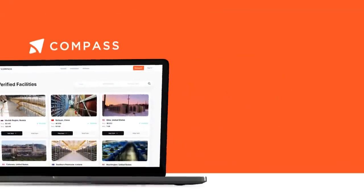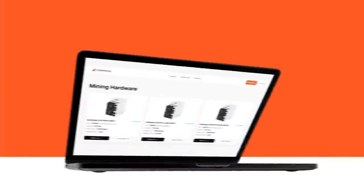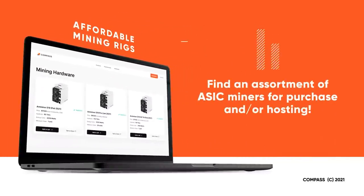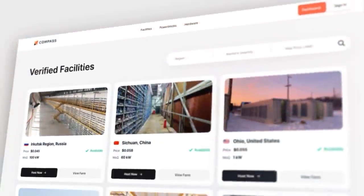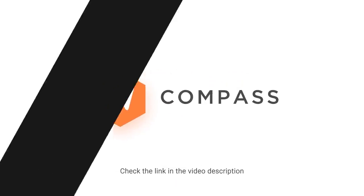Here's a quick message from our month's video sponsor, Compass, who are aiming to become the best marketplace for the purchase of Bitcoin mining ASICs and the best place to find cheap power prices at verified mining co-location facilities around the world. Mine with Compass with our link in the video description below.